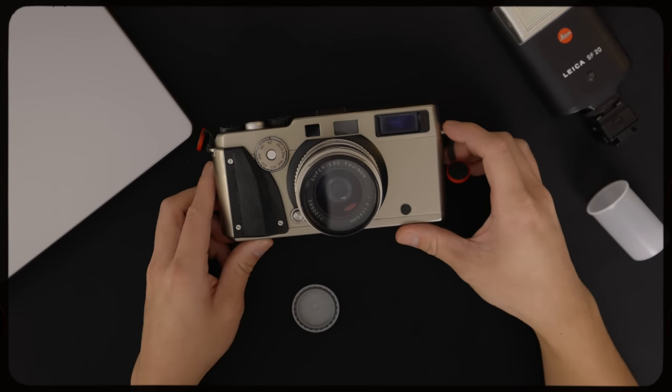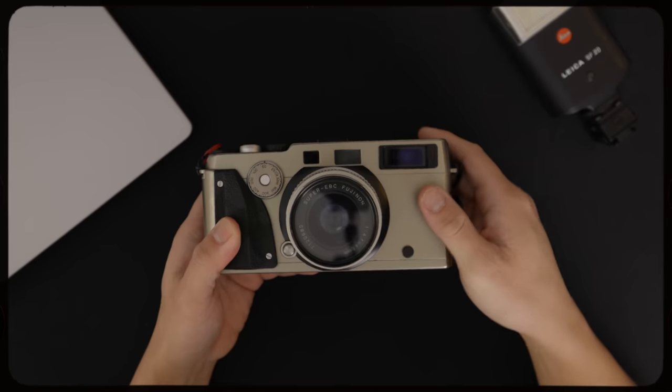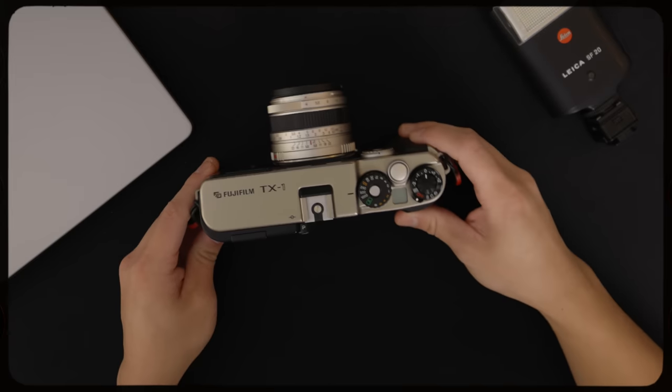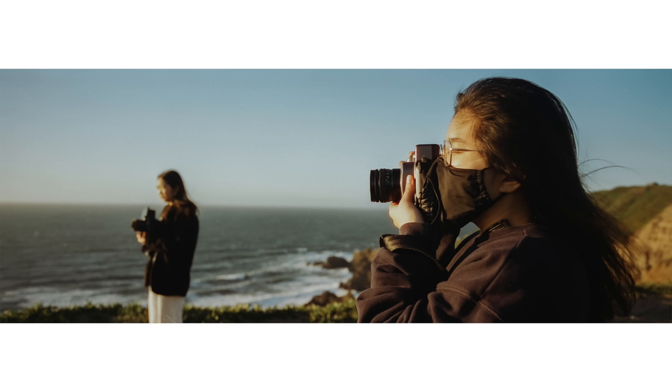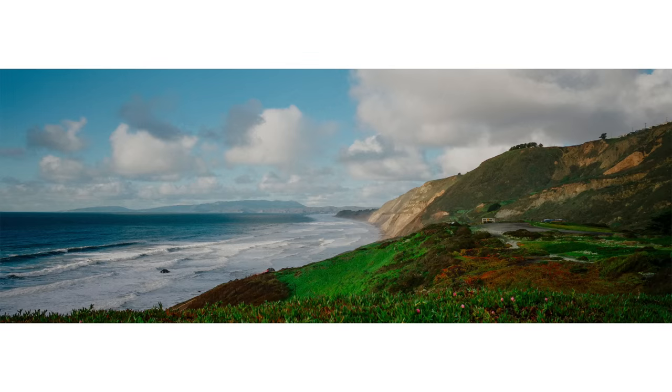So the Fuji TX-1 was a camera that I thought I wouldn't buy. I tested out the Hasselblad X-Pan through Film Objective — you could watch that video in this corner. At the end of the review, I said this camera was too niche for me because thinking of images in the panoramic format is just too narrow of a selection. But with the rising prices of film cameras, I was like, OK, I could either get this camera now or never get it at all. So I kind of bought this camera on a whim, which I really don't recommend to anybody.